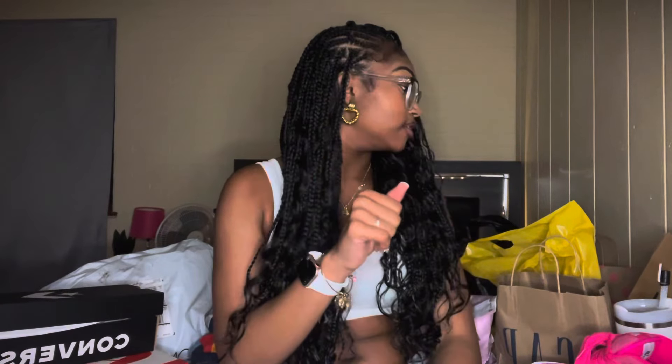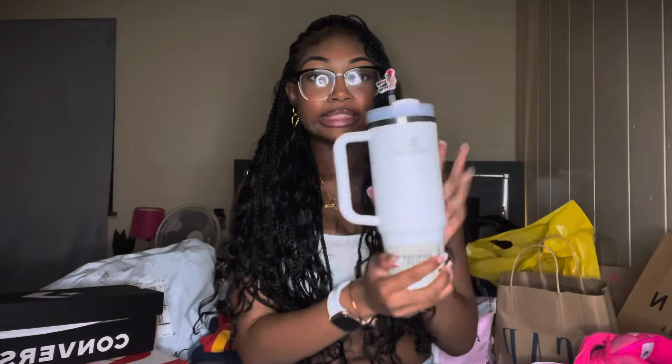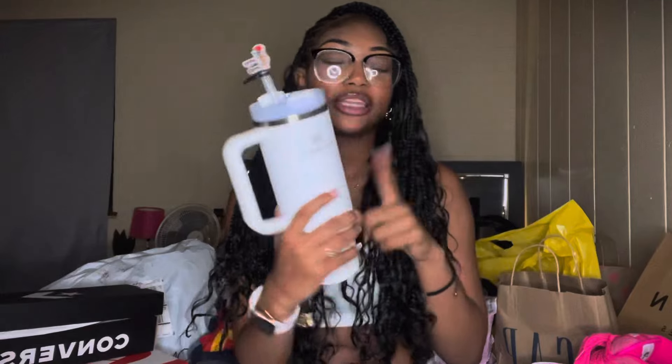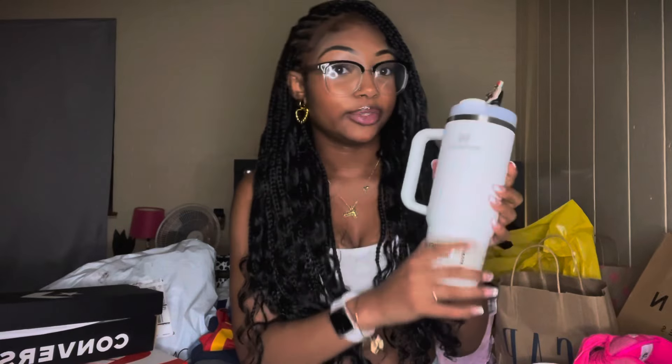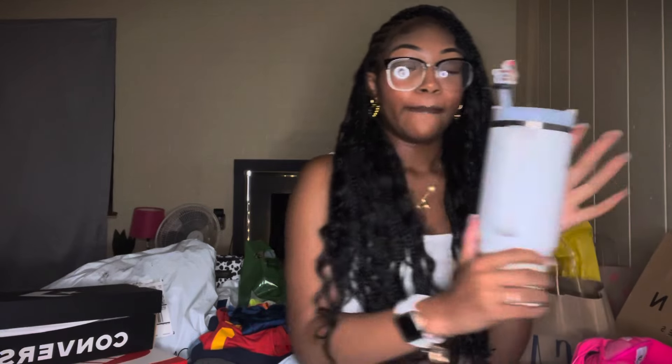Let's start easy. My Stanley that I got for back-to-school — real cute, real tea. I got this at Target, I think it was 35 bucks. I haven't really opened it or anything, that's why the plastic is still on here. It matches my backpack and the theme I'm going for this year. I was going to get a white backpack but ended up not getting one. Yep, I got me a Stanley Cup!